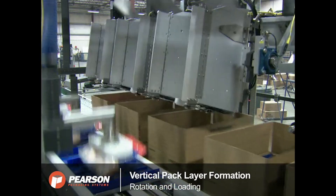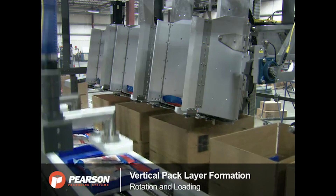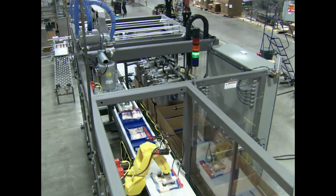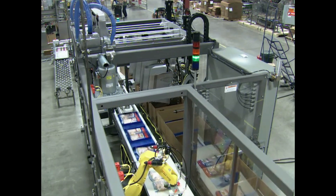The pre-determined number of cases is sequenced into position on the servo-driven case conveyor on 18-inch centers. Placement into the case is fully programmable through the multiple axes of the robot.